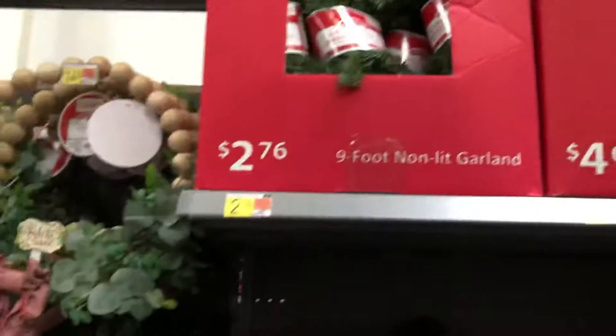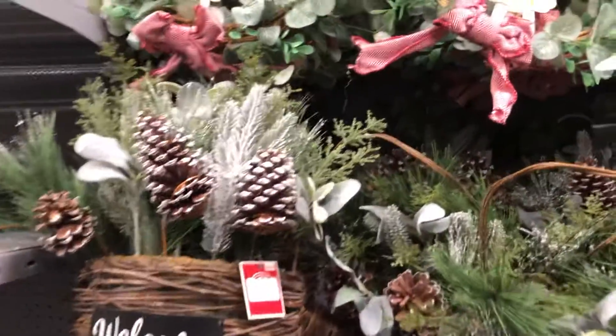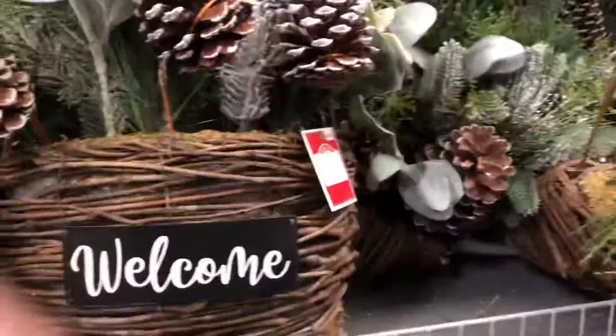And then they still have some fall decorations right here, and that's about it.